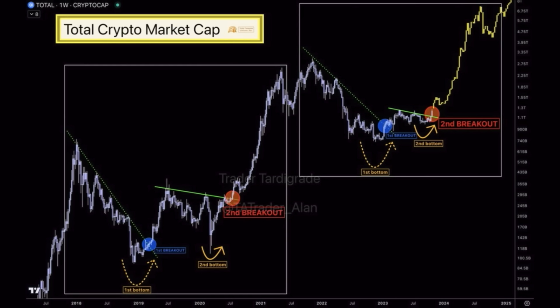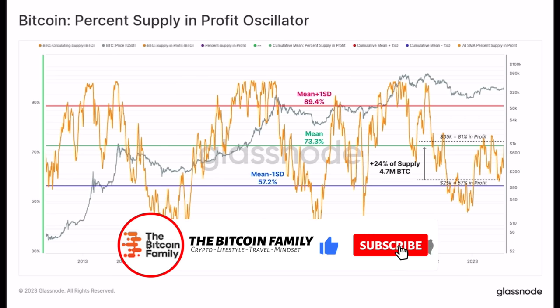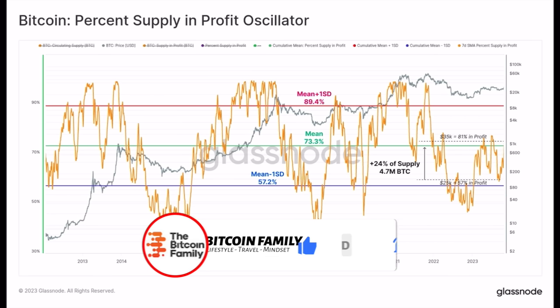Does that mean we're going into a massive run all the way up to a six trillion dollar market cap? That's what this chart is showing. Be aware — this is just a beautiful fractal found on Twitter. These fractals don't always play out, but it is a possibility for how the total crypto market could be moving over the next couple of months and years.